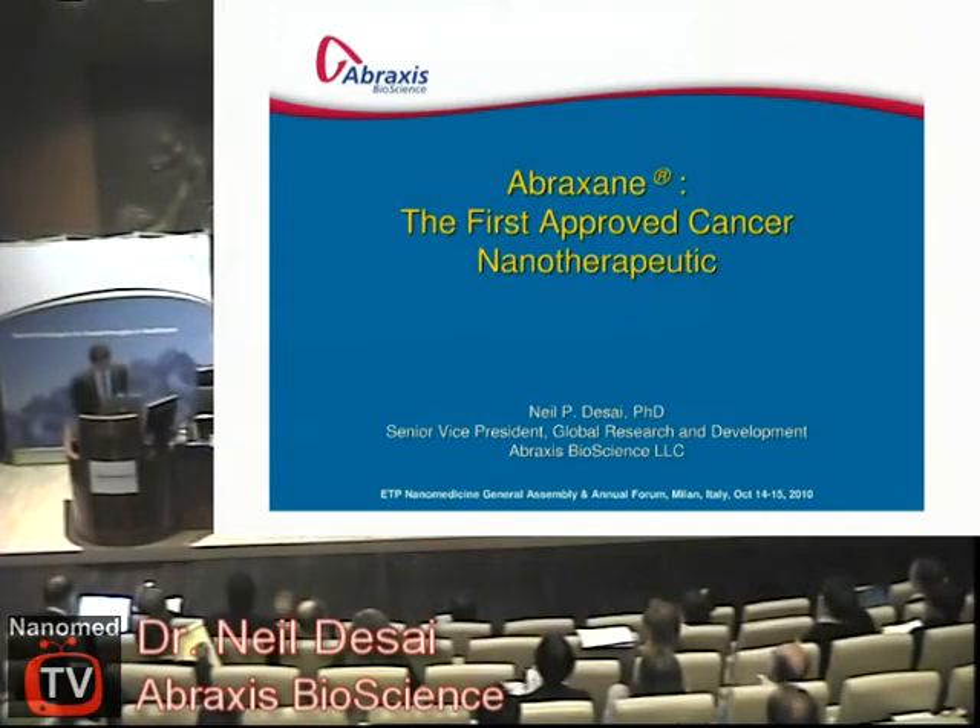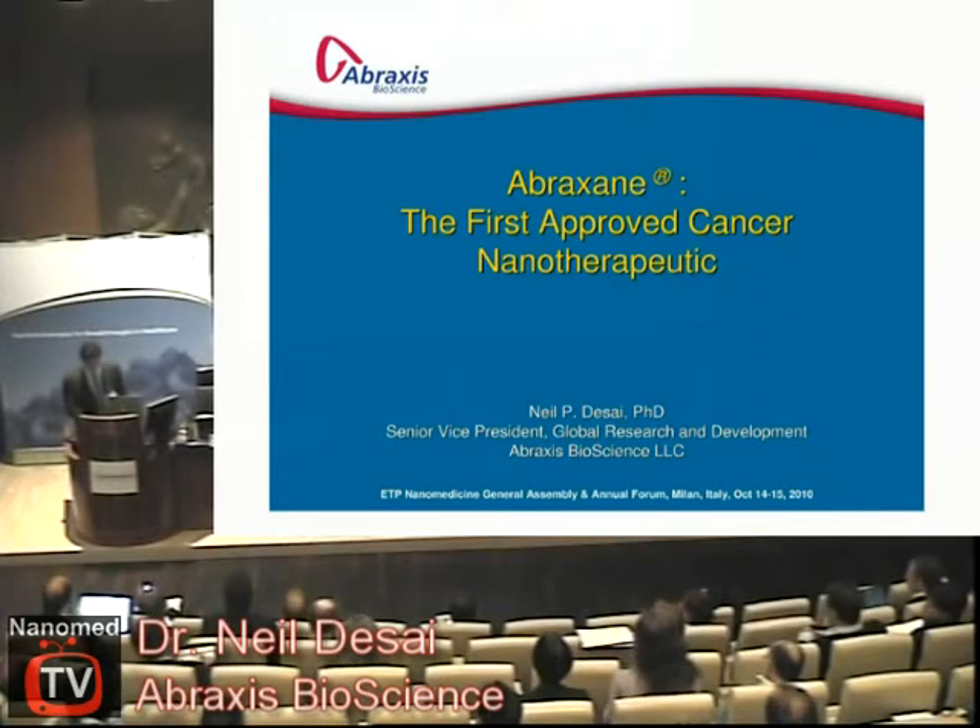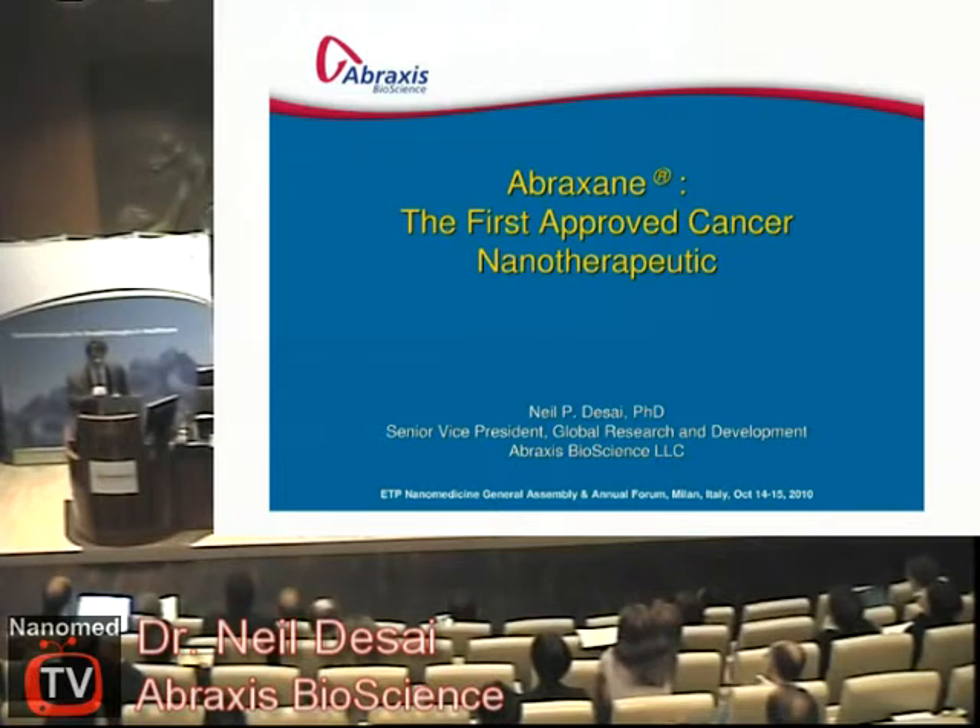It's a pleasure to be here in front of the ETPN to present some of the work that we've done for nanotechnology, and specifically for Abraxane. I realize this title may be somewhat challenging as the first approved nanotherapeutic, but nevertheless that can be debated. Today I would like to talk about Abraxane and the technology that we developed — it'll be somewhat of a technical presentation, but I'd also like to give some idea of the hurdles and opportunities that we faced in getting the product approved.